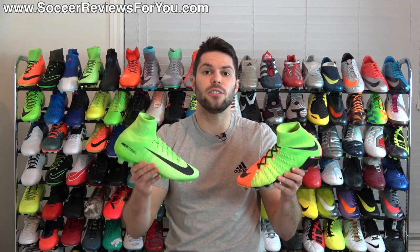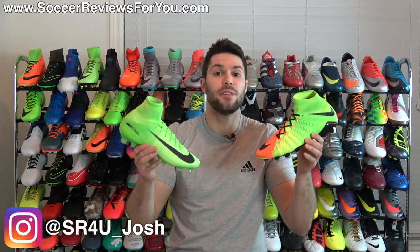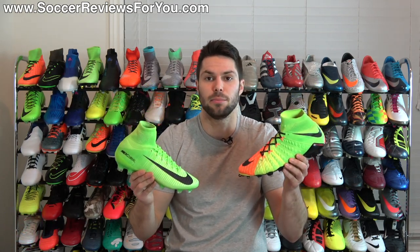So what's my opinion? Out of these two shoes, I personally prefer the Phantom 3, although I definitely think that both are very capable performers at that top-end $300 price point.